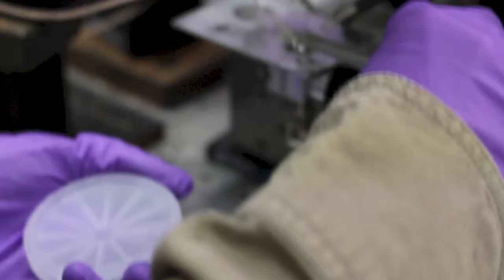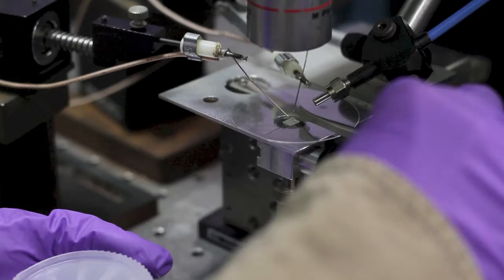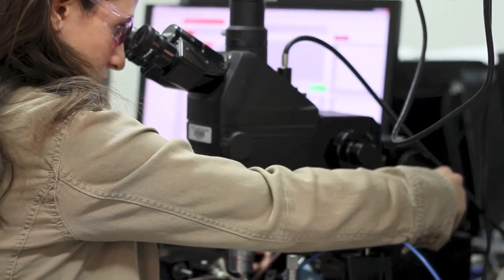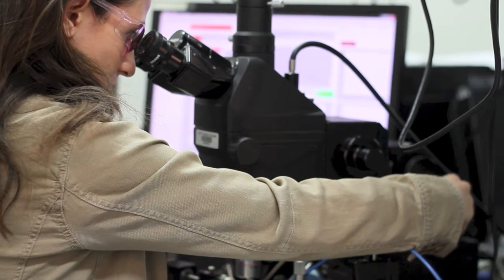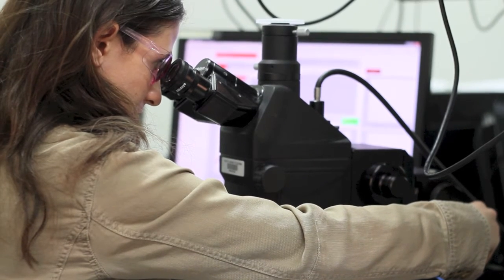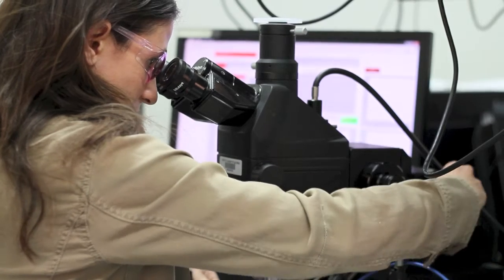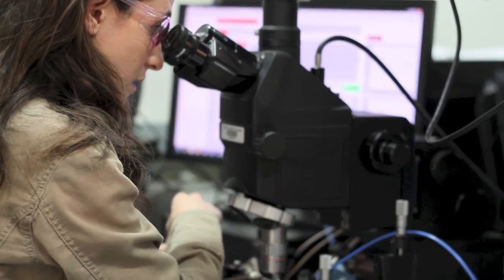This is actually an LED that I grew here — I made the material. So I'm hooking up the inside. I'll move my microscope, find the P side, and I'm going to probe that.